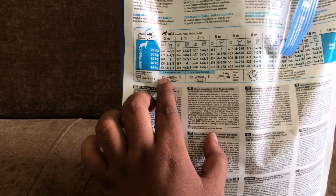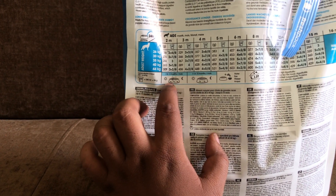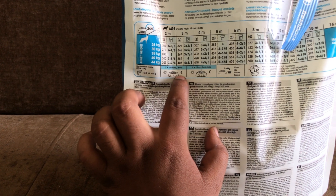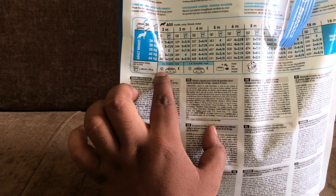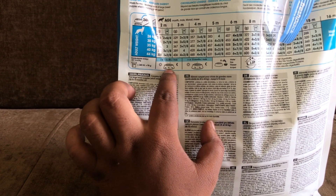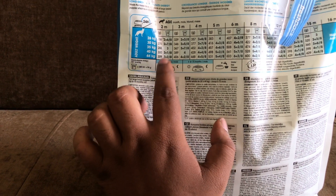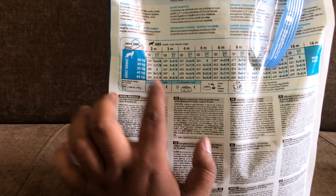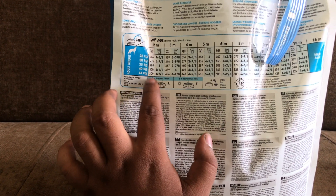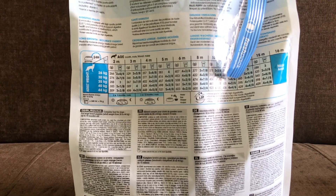If you follow the instructions for two to five months, 300 grams per day is split into three equal parts: one third in the morning, one third at midday, and one third at night. So 300 grams divided three times is 100 grams per meal, three times daily.